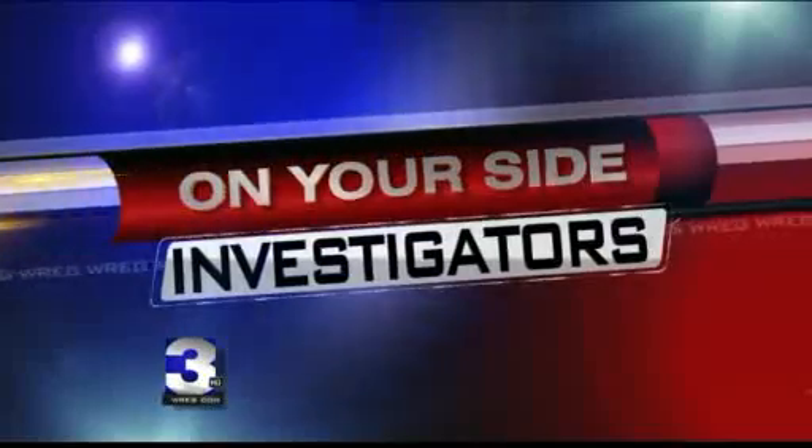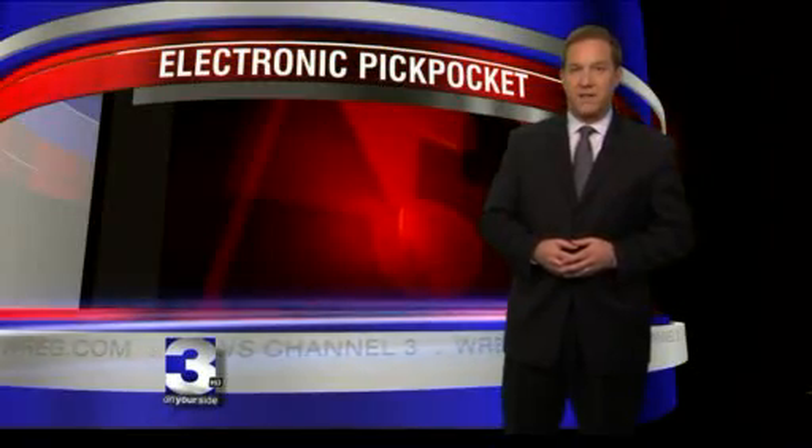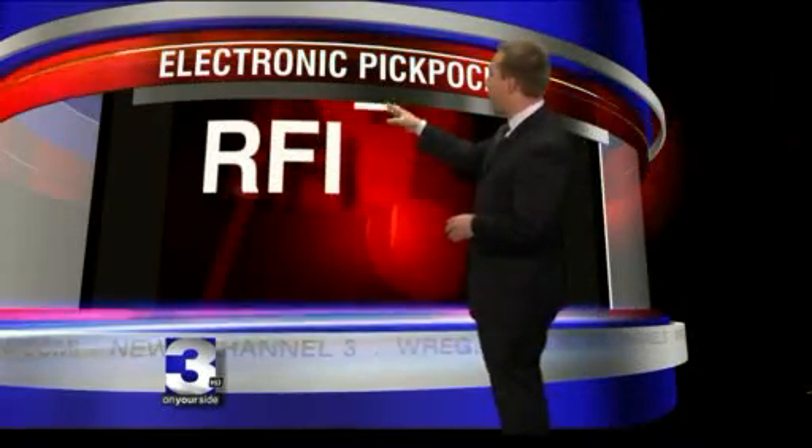Call it high-tech hijacking. Thieves are able to steal your credit card information without laying a hand on your wallet. It's brand new technology, and it's already leaving nearly 140 million people at risk for electronic pickpocketing. On Your Side Investigator Scott Knoll has more in a story you will see only on 3. It all centers around Radio Frequency Identification Technology, or RFID.